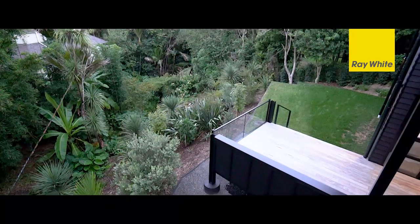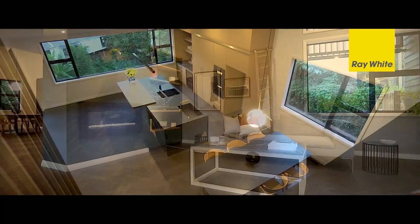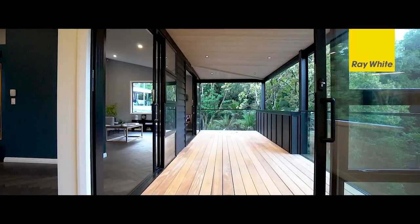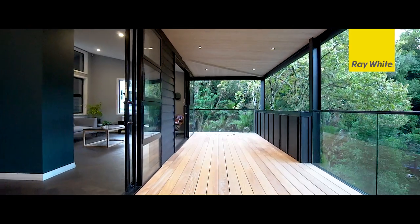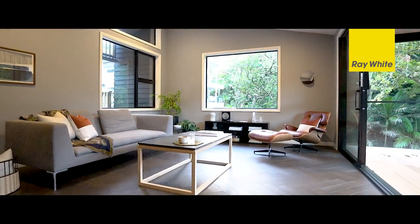The craftsmanship is superb, featuring Gaggenau and Miele appliances and a supreme gourmet open-plan kitchen and dining area, flowing through to the generous covered balcony and private main lounge.